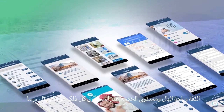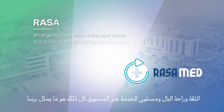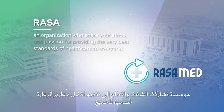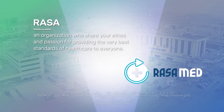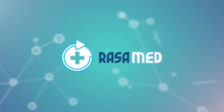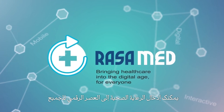Trust, peace of mind, and a level of service that was previously unheard of, all from RASA, an organization who share your ethos and passion for providing the very best standards of healthcare to everyone. Bringing healthcare into the digital age for everyone.